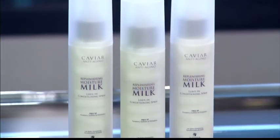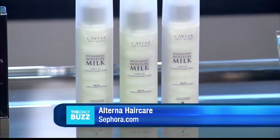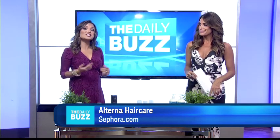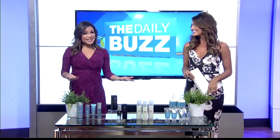It's proven to provide three and a half times better conditioning. You distribute it evenly through clean, damp hair. It can be used as a leave-in conditioner on fine hair, or as an additional conditioning step on thicker hair.